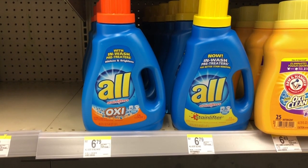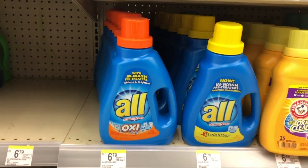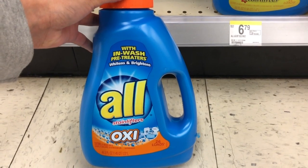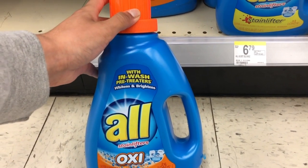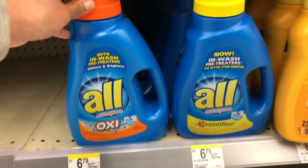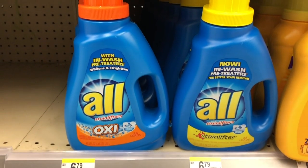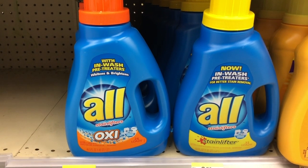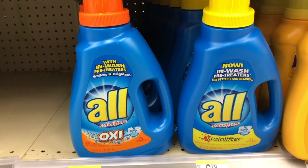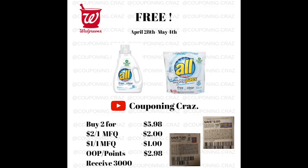For the All laundry detergent, there's a variety of ways to get them free. You want to buy a liquid and one of the Mighty Packs — two items total. Use one coupon that's $2 off one (for the packs) and then a $1 off one manufacturer coupon for the liquid. After those two coupons your out-of-pocket comes to $2.98, but when you buy two you receive 3,000 points back, so it comes out to free or even a money maker of two cents.